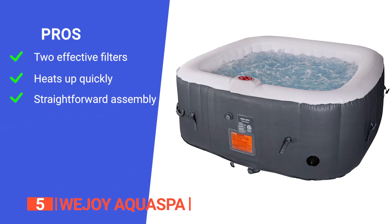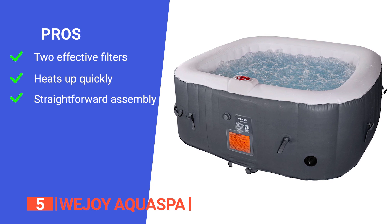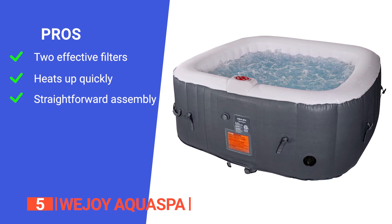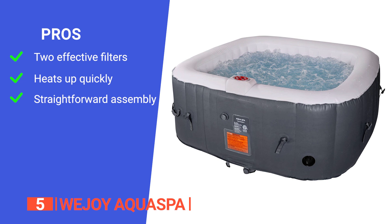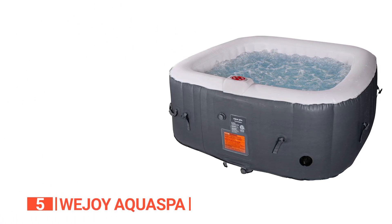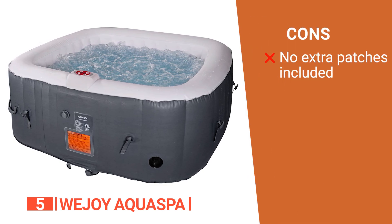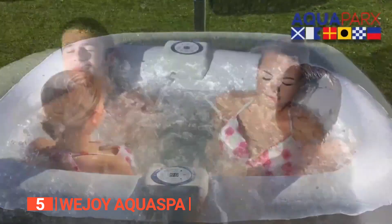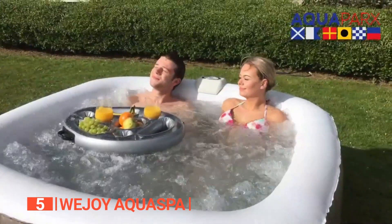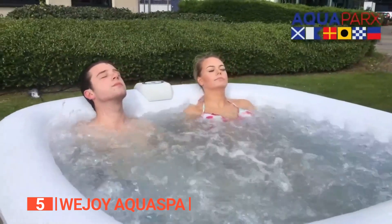Its pros are: it uses two filters that work at the same time to keep the powerful water circulation going while also ensuring it's as fresh as possible; it features a fast heating mechanism that is very convenient; and it is extremely easy to set up and maintain. However, it does not come with extra patches in case of a puncture. The WeJoy inflatable hot tub is ideal for unwinding after a long day at work and comes with everything you need to start your afternoon in a serene way.